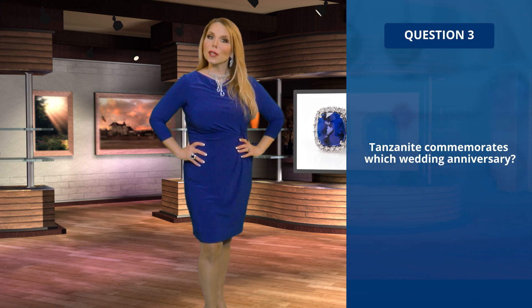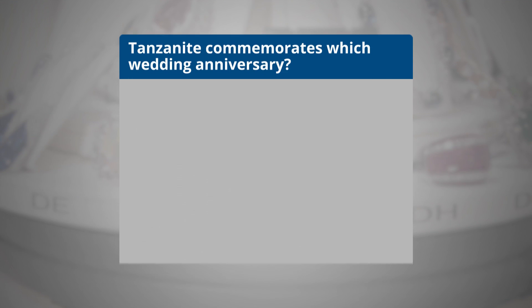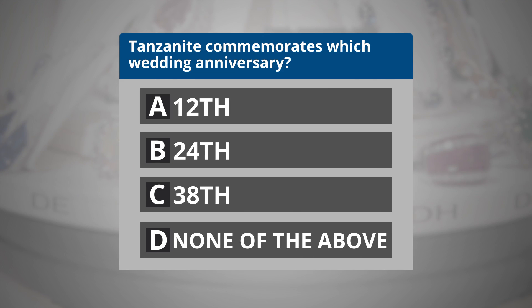Question 3. Tanzanite commemorates which wedding anniversary? A. 12th. B. 24th. C. 38th. Or D. None of the above.